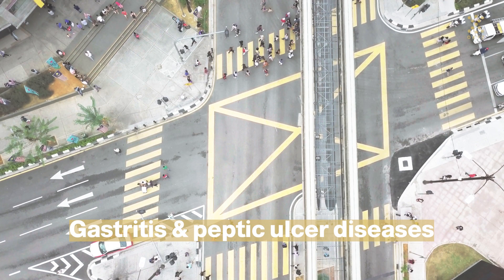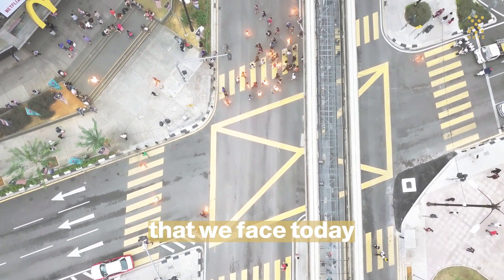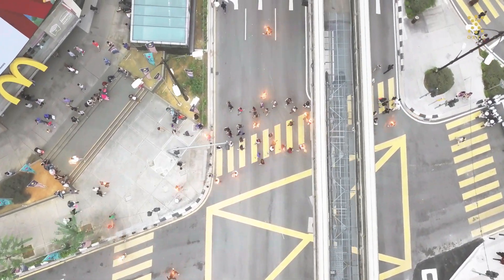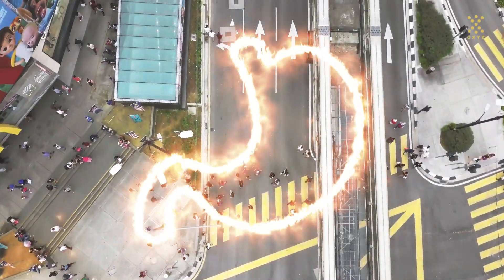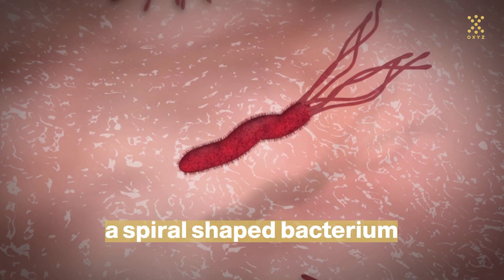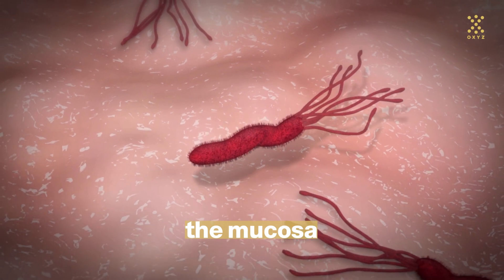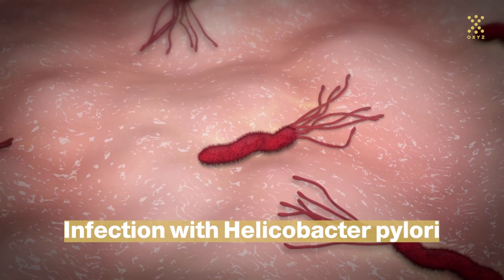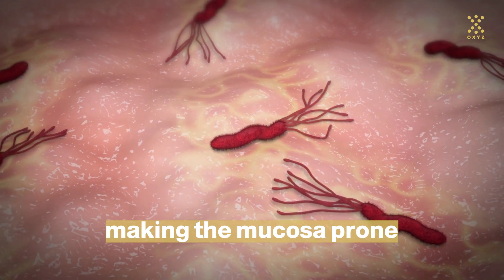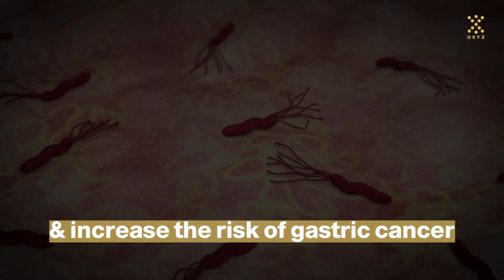Gastritis and peptic ulcer diseases are two major public health challenges that we face today. The leading cause of ulcer is Helicobacter pylori, a spiral-shaped bacterium that lives in the inner lining of the stomach, the mucosa. Infection with Helicobacter pylori results in chronic inflammation, making the mucosa prone to developing ulcers and increasing the risk of gastric cancer.